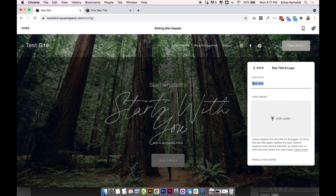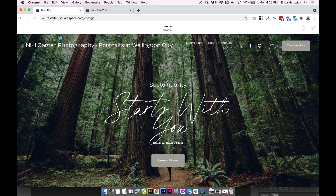When you add your site title, I highly recommend adding some keywords too, which will help boost your SEO. So if you're a photographer, you could write something like 'Nikki Carter Photography — Portraits in Wellington City.' This says who you are, what you do, and where you are. Now, if you're using text in a font for your site title instead of a logo, the whole thing will show up on the site. If you upload a custom logo, it will replace the text, and the text will just be used for your site title on Google and in the browser.